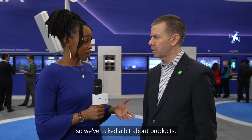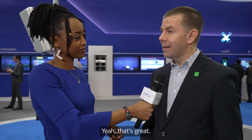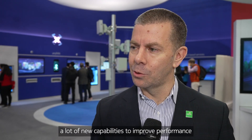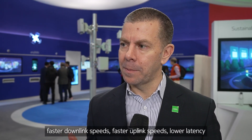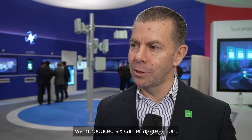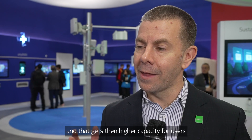So we've talked a bit about products. Let's talk about the role of software in 5G networks. Over the last years, we've introduced a lot of new capabilities to improve performance in the network — faster downlink speeds, faster uplink speeds, lower latency. This year we introduced six carrier aggregation, which allows operators to take six different frequency bands with 5G standalone, getting higher capacity for users in the network.